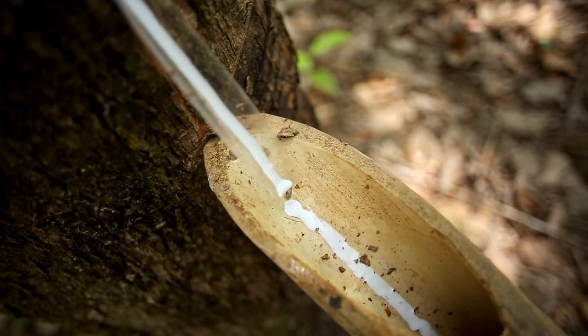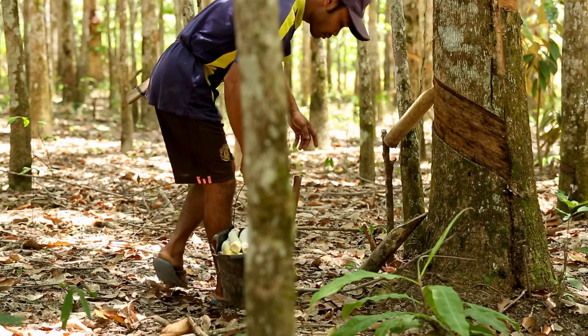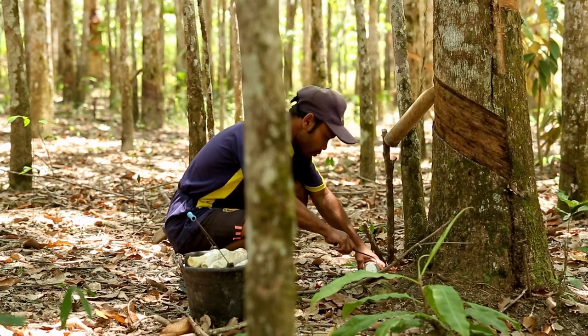In the past, everyone here used coconut shells as collecting vessels. This is how dirt and sand got into the rubber. That doesn't happen anymore — now we use bamboo canes. We've also learned how to plant the rubber trees. A lot has changed.